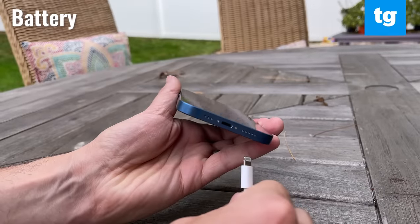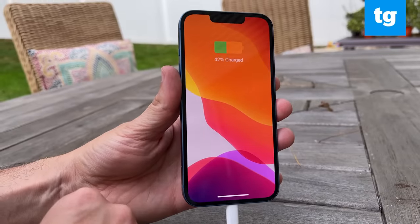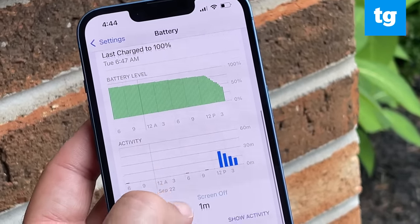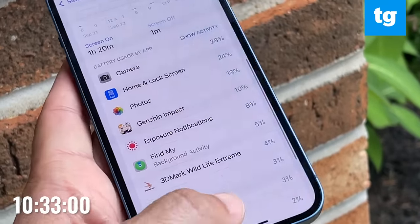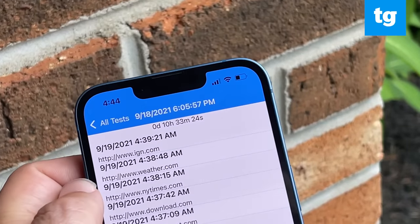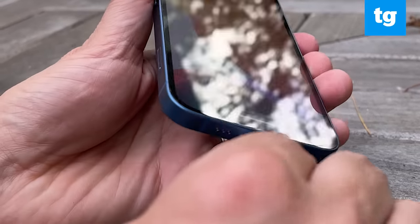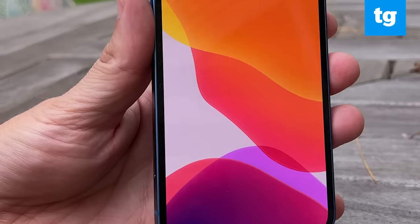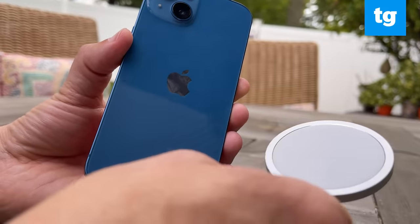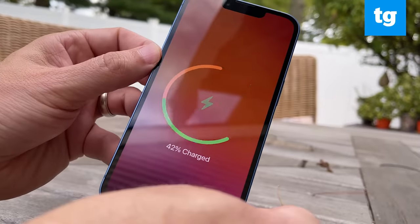One of the best iPhone 13 upgrades is longer battery life, thanks to a bigger battery, more efficient display, and the A15 Bionic chip. On the Tom's Guide battery test, which involves continuous 5G web surfing, the iPhone 13 endured for 10 hours and 33 minutes — more than two hours longer than the time from the iPhone 12. Unfortunately, the iPhone 13 offers the same slow charging speeds as before. The new iPhone got to 51% in 30 minutes with Apple's optional 20-watt charger. The iPhone's 15-watt MagSafe charger is even slower, but some may find it more convenient because you don't have to deal with Lightning.